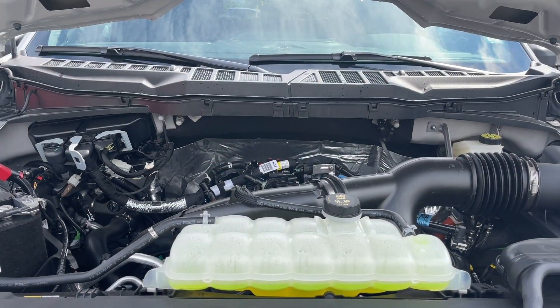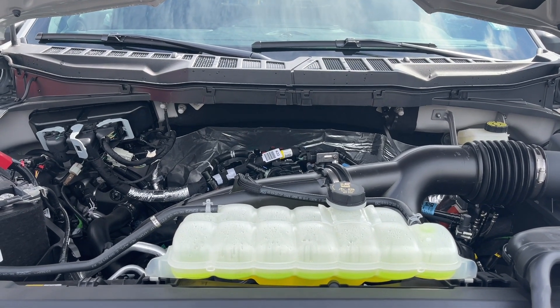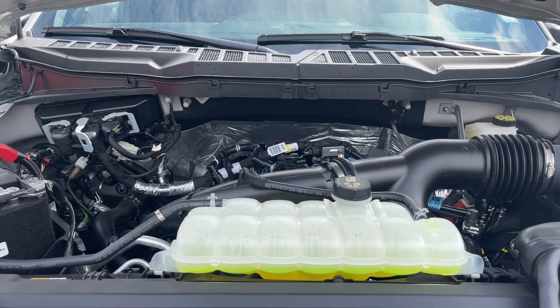This is a 2.7-liter EcoBoost engine paired with a 10-speed automatic transmission, and it's a 4x4. Let's have a look inside.